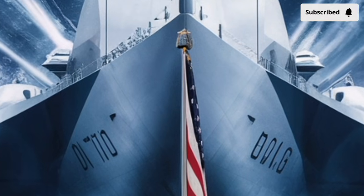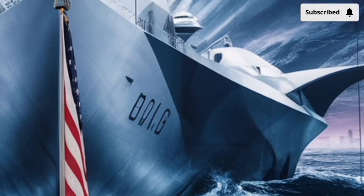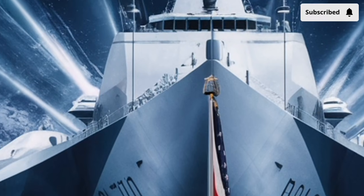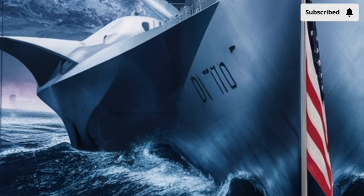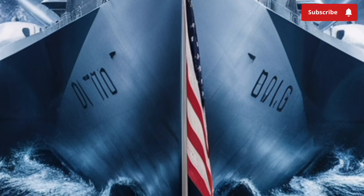In practical terms, this means the USS Delbert D. Black can detect smaller, faster, and more distant threats, including advanced aircraft, sea-skimming cruise missiles, and ballistic missiles. The radar can track hundreds of targets simultaneously while guiding multiple weapons at once.